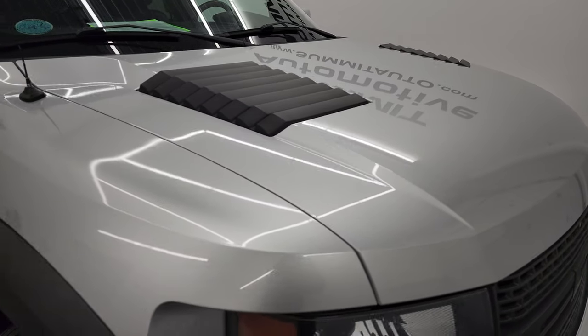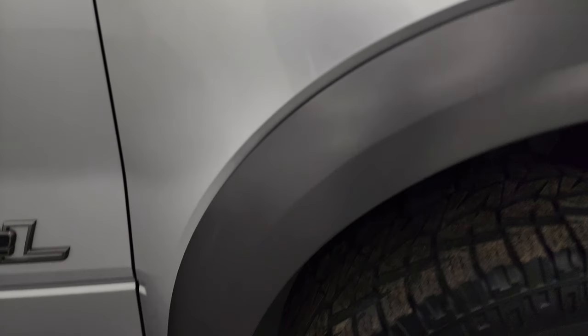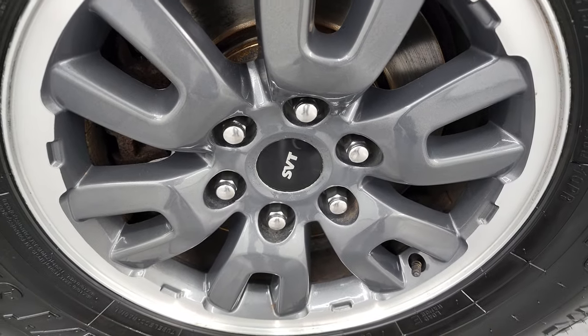Hood is in nice shape — didn't see any major dents on there. The passenger's side front fender is in nice condition as well. Passenger's side front rim — no major scuffs or scrapes.